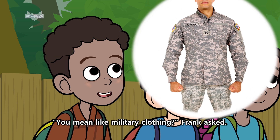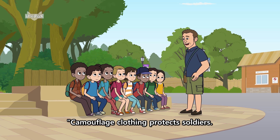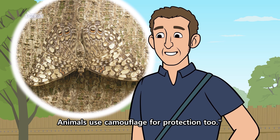You mean like military clothing? Frank asked. Yes, said Mr. Zimmer. Camouflage clothing protects soldiers. They can blend in with their surroundings. Animals use camouflage for protection, too.